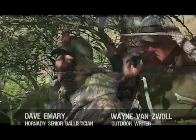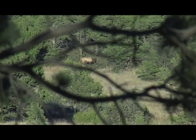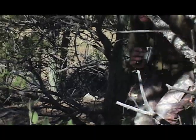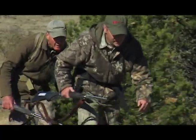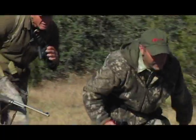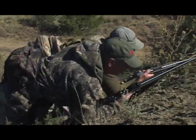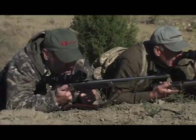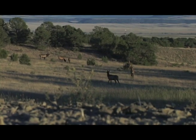Fantastic. Now let's join Dave Emery and Wayne Van Zwolle on an El Conte in northern New Mexico with the .338 Marlin Express.